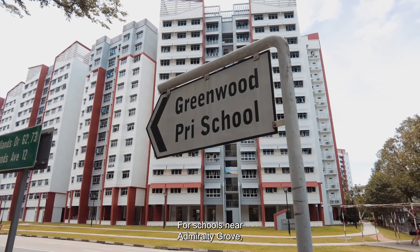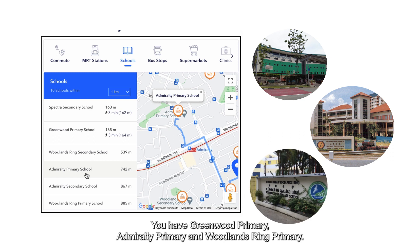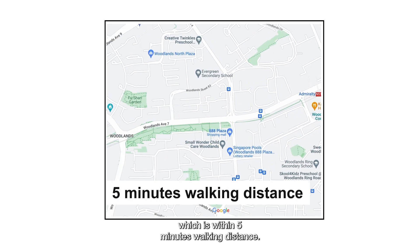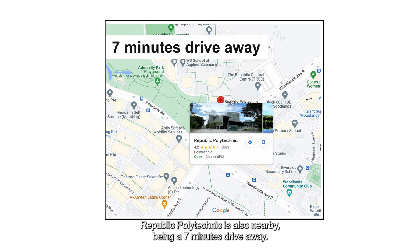For schools near Admiralty Grove, you have Greenwood Primary, Admiralty Primary, and Woodlands Ring Primary. There are also plenty of preschools and daycare centres, such as Maple Bear, which is within 5 minutes walking distance. Republic Polytechnic is also nearby, being a 7-minute drive away.